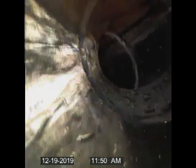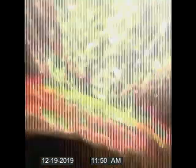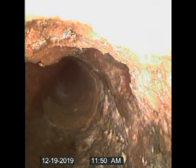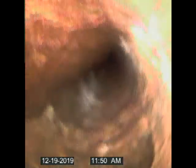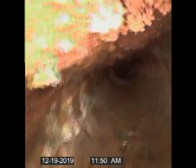Transition piece. Line continues in ABS. Transition piece bolt. Lots of debris in line. Appears to be cast iron.